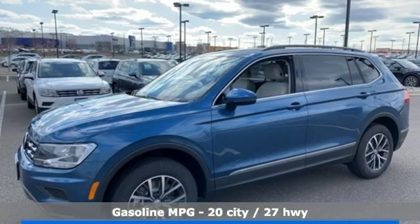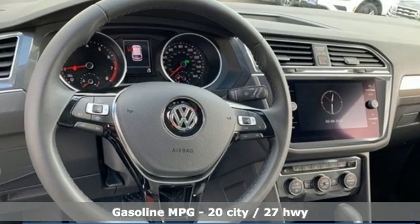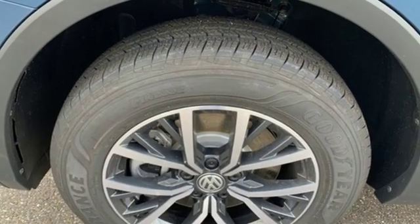Automatic transmission, dual zone climate control, streaming audio, front heated bucket seats, power heated mirrors,